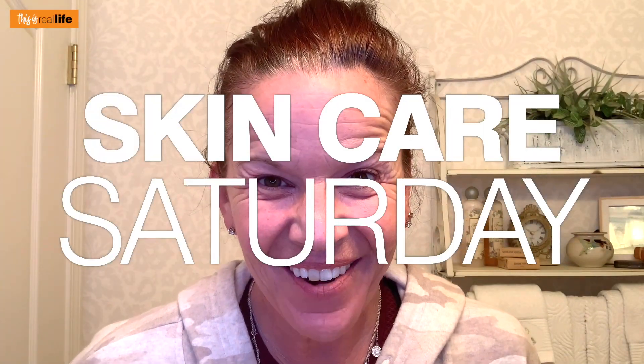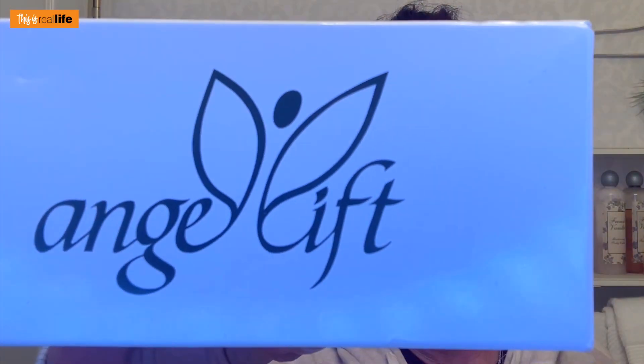Hello everyone and welcome back to 'This Is Real Life.' I'm your host Sherry, and on today's Skincare Saturday video we have something I'm kind of excited about. I stumbled across it and it's a little Shark Tank invention that I am super intrigued by — Angel Lift.